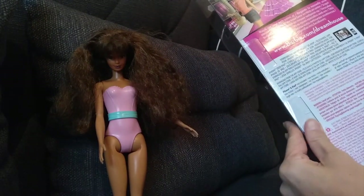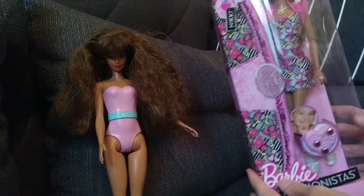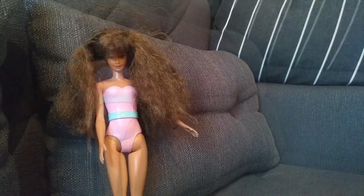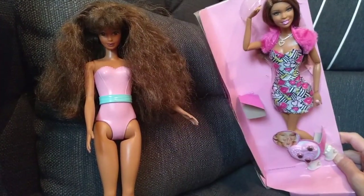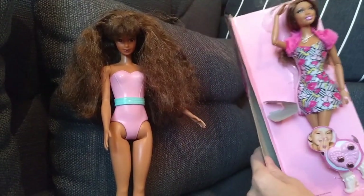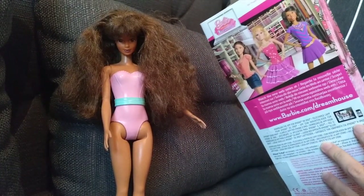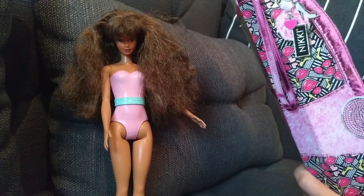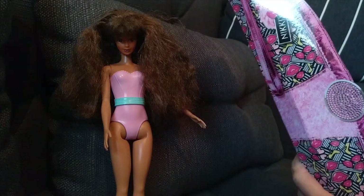It's from 2011, so not quite a decade old. I skipped the unboxing off-camera; this one is already freed from the plastic. It's obviously from the Dreamhouse series — here you can see the name again: Nikki.